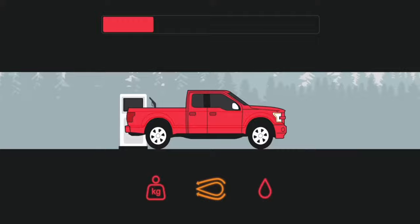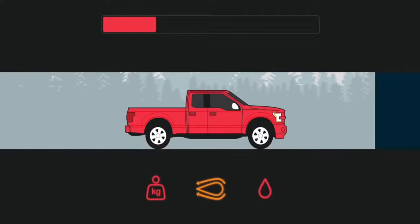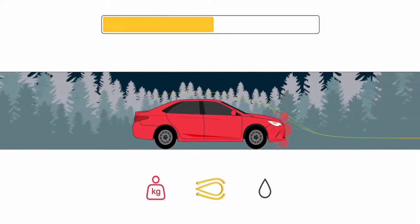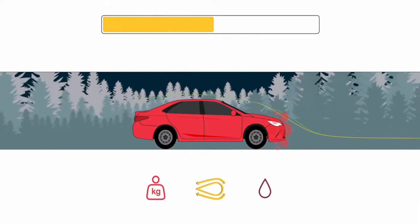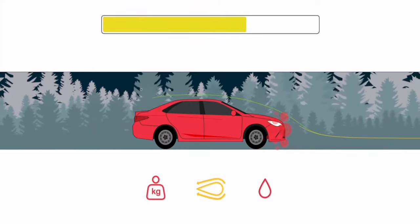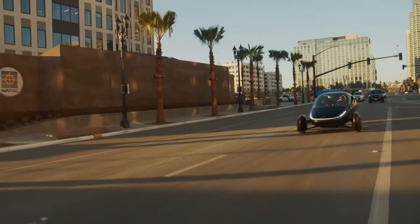We think that energy should be used to turn your wheels. That starts with aerodynamics because in a typical vehicle, you use over 60% of your fuel just pushing the air out of the way at highway speeds. So if you could take that aerodynamic drag down to zero, you'd instantly get 60% better fuel economy. With Aptera, we did just that.